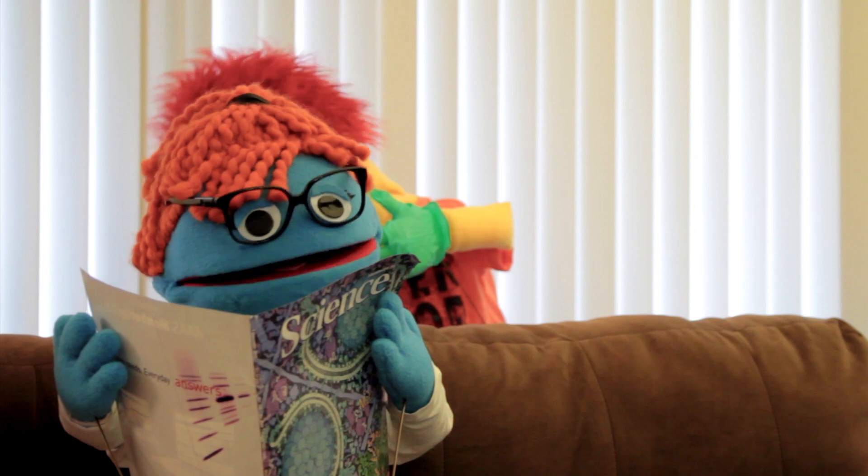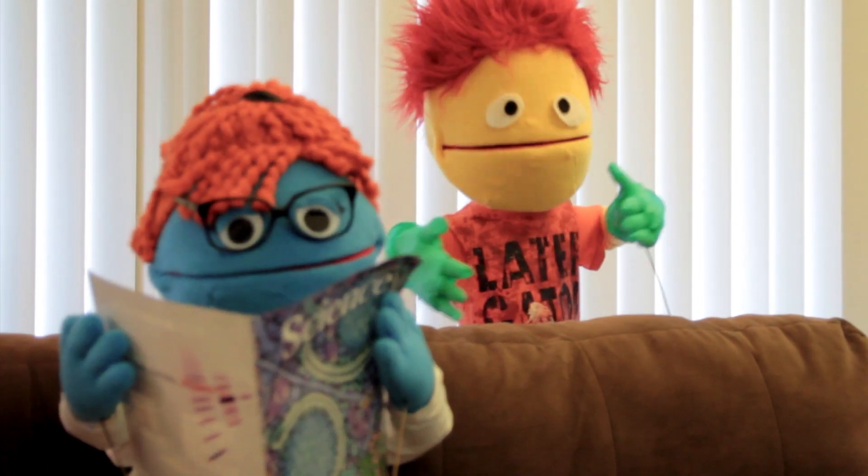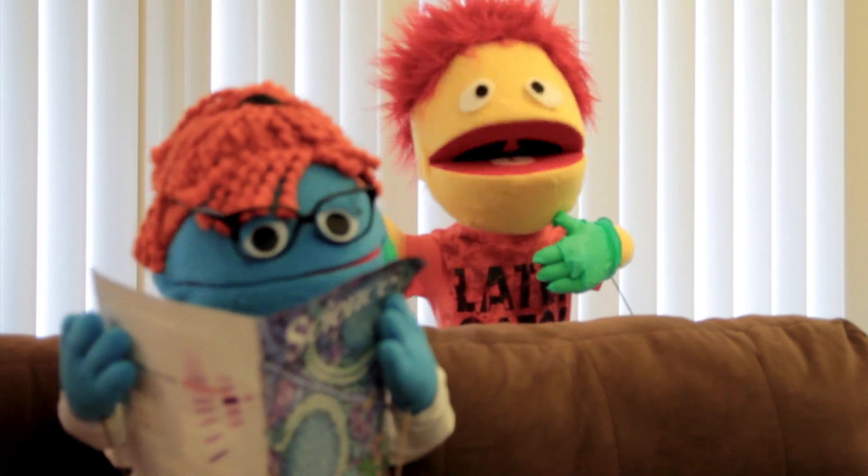Be right back. So if there's no blood and spit and stuff, it's all good, right?